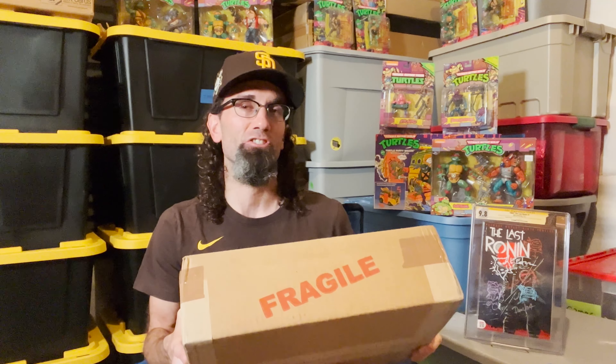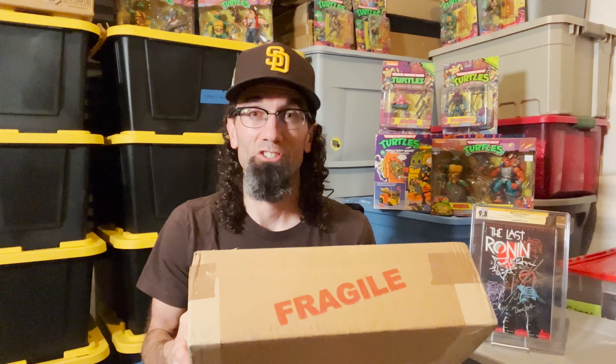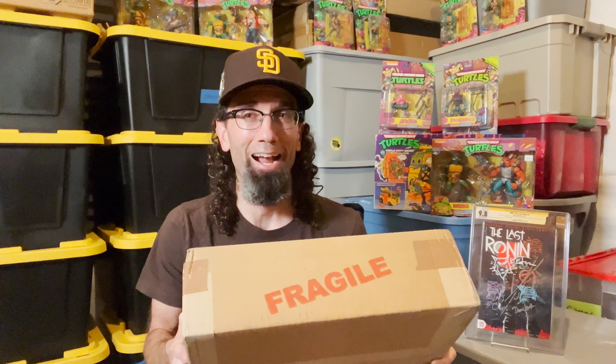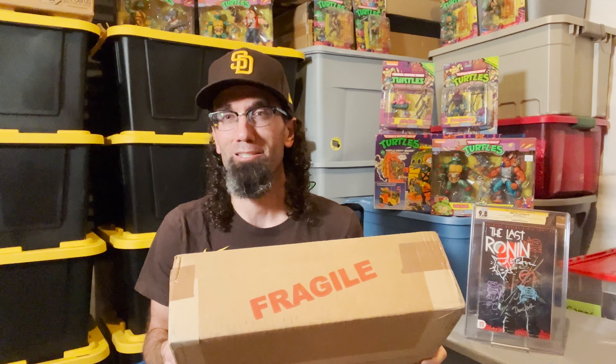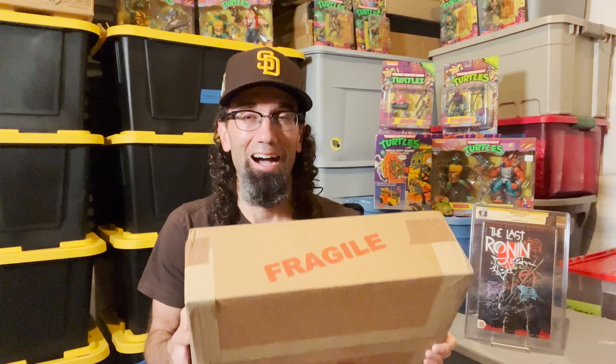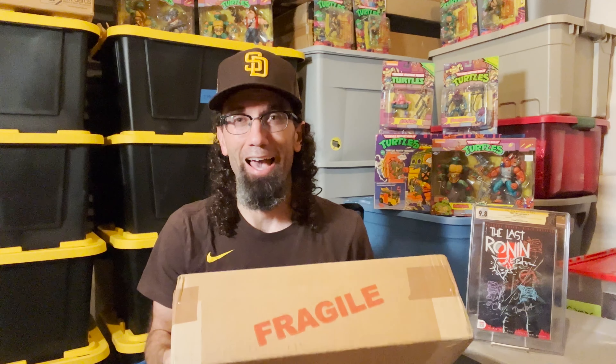I sent this book to CGC back in the middle of February. The signing was until I believe the end of May, and I'm just getting it back now in August because the book was pressed. There were some pressable defects on the back of the cover. I had this book pressed before but those defects didn't come out. I thought they were pressable and I think I have a nice high-grade copy of that book here.